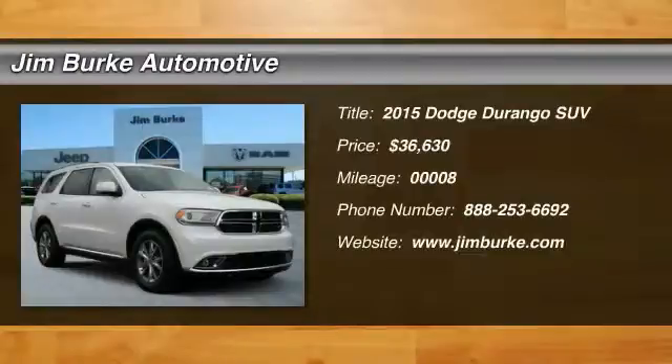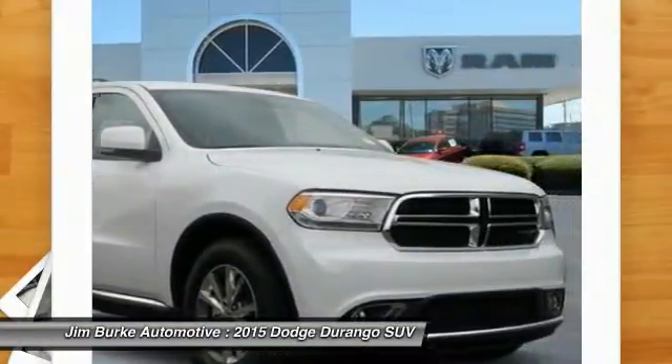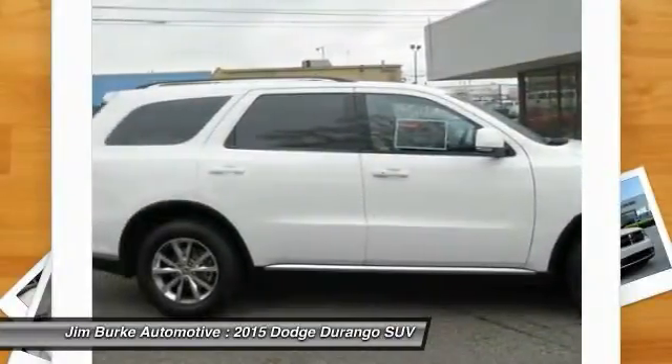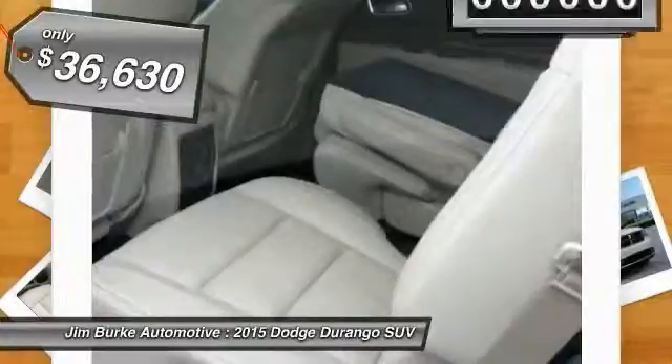The 2015 Durango allows you and your family to travel in style and comfort while towing your camper or boat. It offers more interior room and towing capability than most midsize SUVs and has an available third row of seating. Underneath are sturdy body-on-frame mechanicals and the option for a powerful V8 engine, and is priced below $40,000.